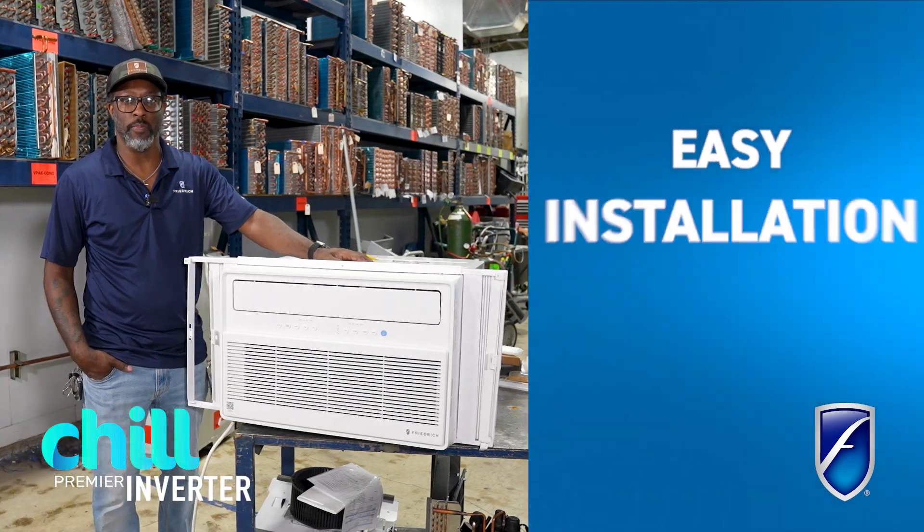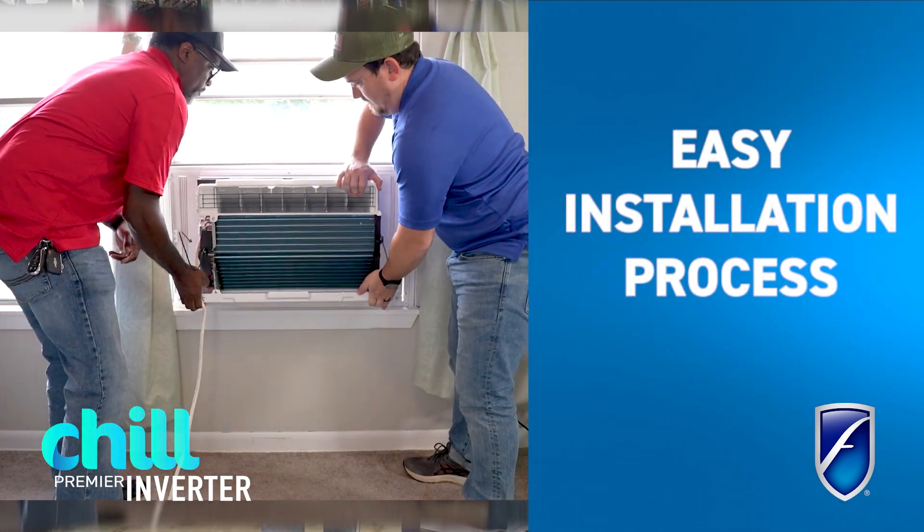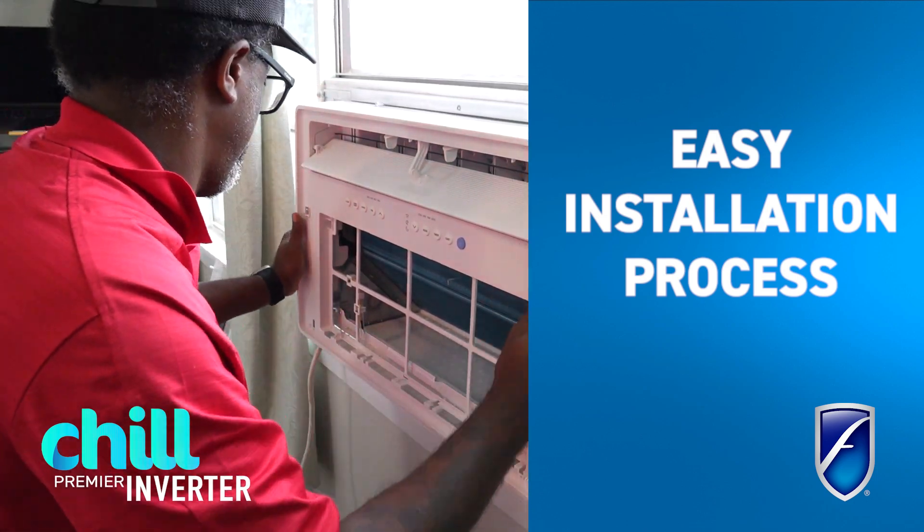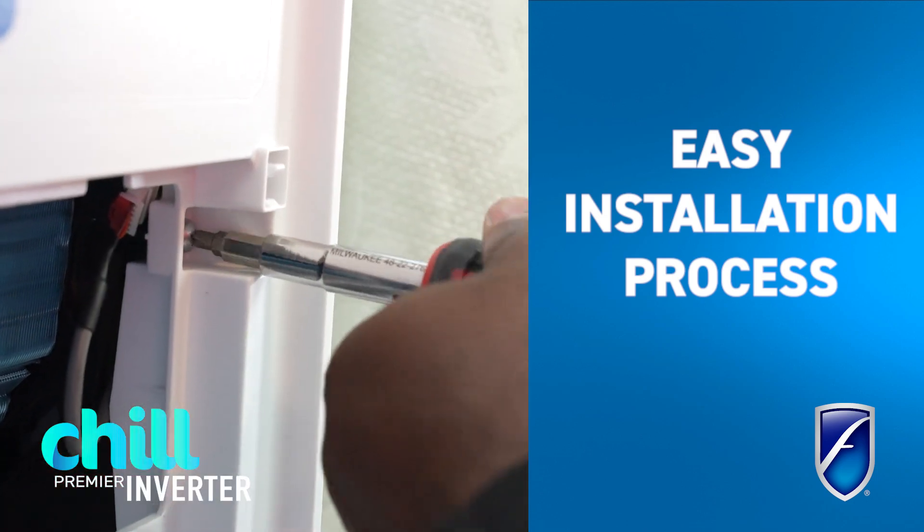This unit comes as an easy three-step simple installation process. It comes with a single frame unit with your side panels and your locks. It comes with all the hardware required to do the install.